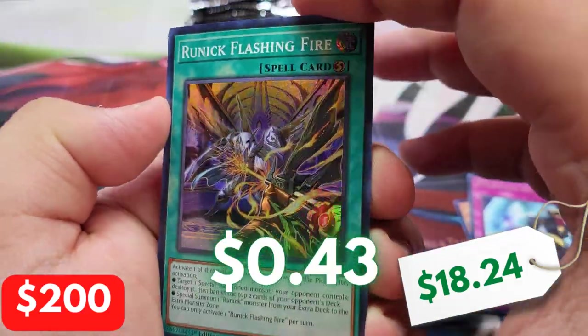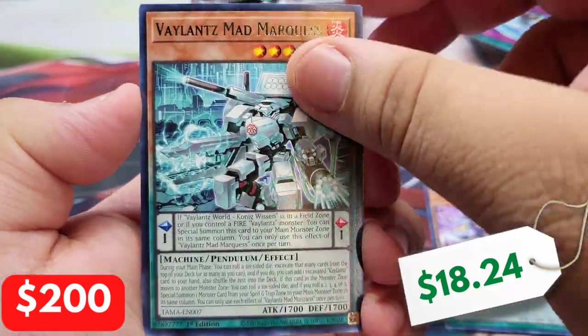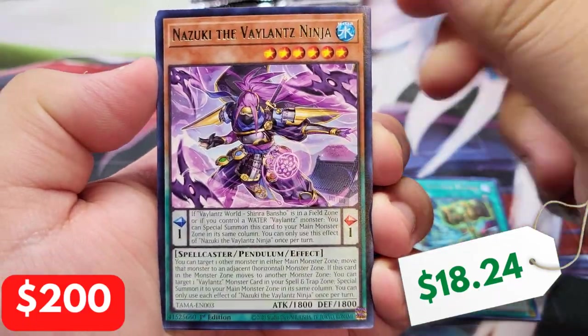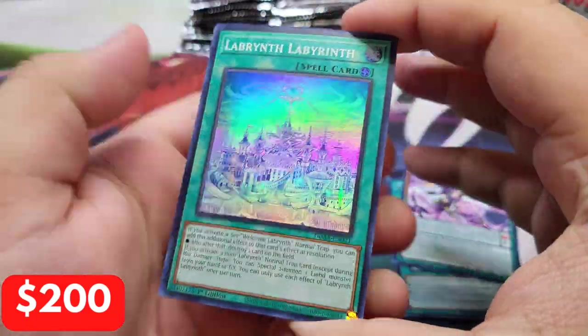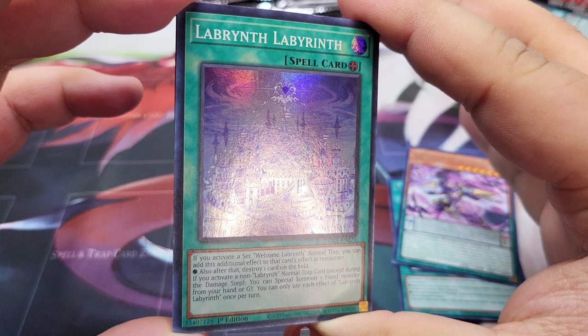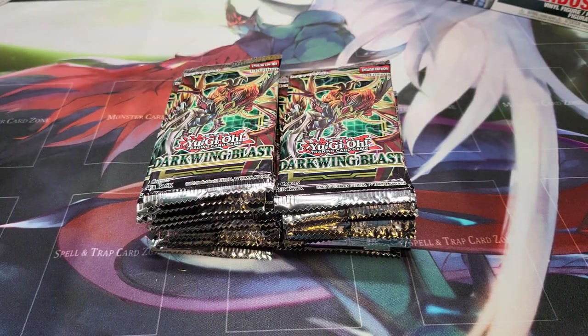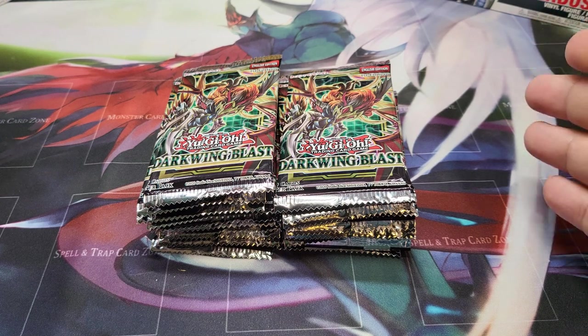We're getting a bunch of Super Rare Runic cards. Please don't tell me I'm about to strike out with Tactical Masters. We have a Labyrinth Barrage. Can we get some last pack magic for Tactical Masters? Unfortunately, we only end with a Labyrinth Labyrinth. So we are 0 for 0 — we hit nothing in the tins and nothing in Tactical Masters. Hopefully Darkwing Blast has so many great hits that we can get to that $200 mark, but freaks, to be quite frank with you, it's looking grim.